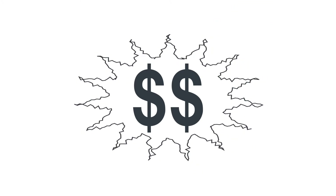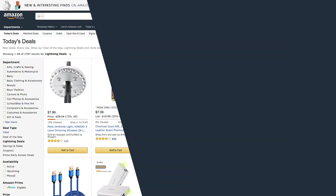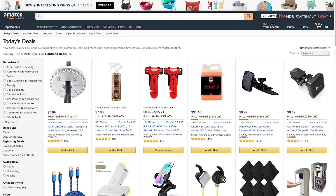Amazon customers love saving money with limited-time flash sales, like our Lightning Deals. A Lightning Deal is a very short-term price discount on a particular product, lasting several hours, which may appear on the Amazon Deals page. To give customers the best possible shopping experience, only products with a high star rating and an option for Prime shipping will be eligible for Lightning Deals.